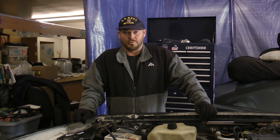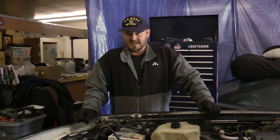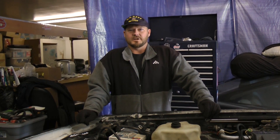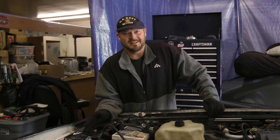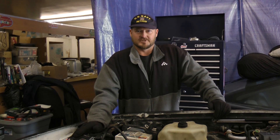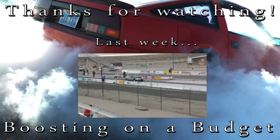Thanks again for watching our segment on performance tuning. This segment covered performance chips and installation. I can't overemphasize enough: remember the electrostatic discharge in your fingers — anytime you have static in your body you've got to ground yourself before handling anything with electrostatic sensitivity. Thanks for watching, and remember: if you like us, like us on Facebook and YouTube, and check out our budgetboosting.com website. Knowledge is power — it's horsepower!